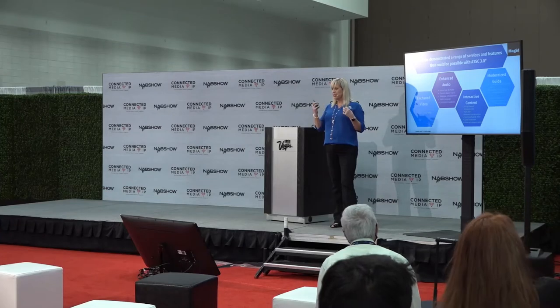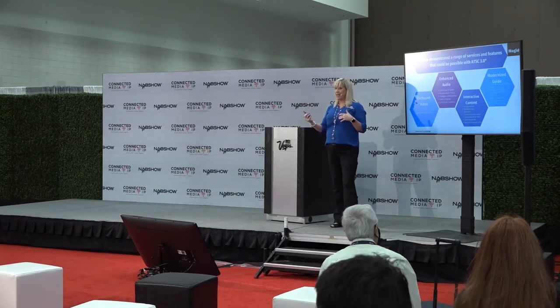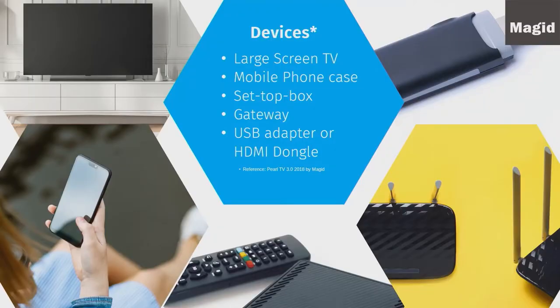The modernized guide includes past program catch-up — think of your DVR. It also covers more comprehensive schedules. You now have the choice in next-gen between on-demand and live streaming, all within the same menu. The study looked at all sorts of devices: the large screen TV, mobile phone, set-top box, gateway, and even dongles available today.